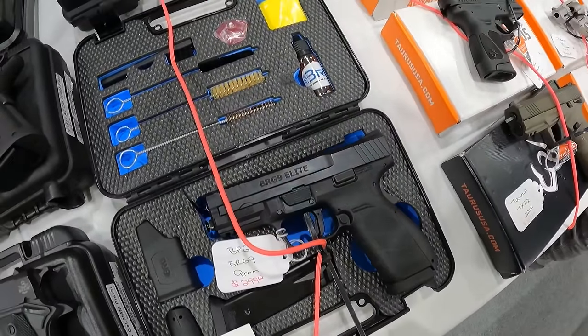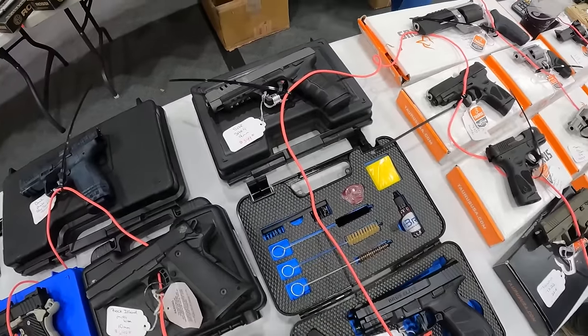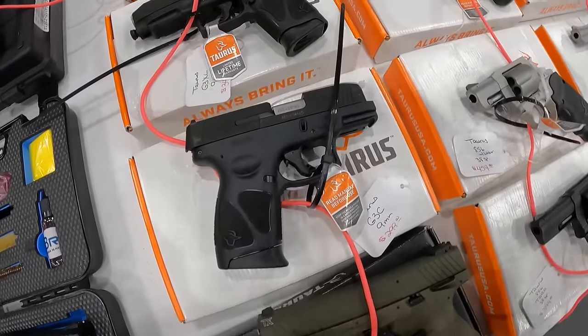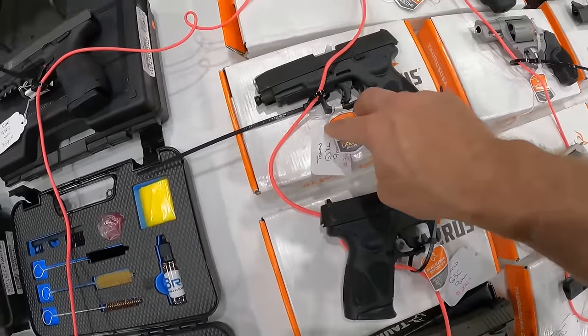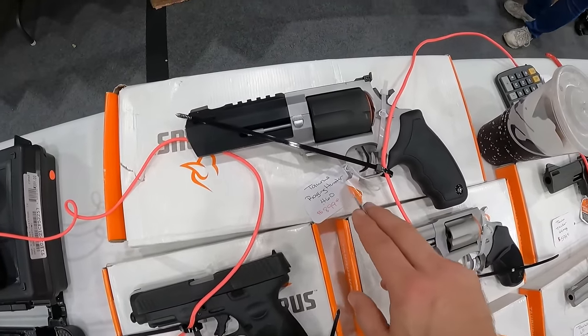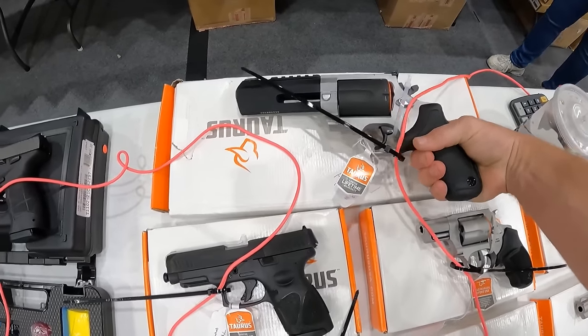We've got the BRG, 9mm, $300. This R9 in 9mm, $400. We've got a Taurus TX22, $400. G3C, 9mm, $300. We've got a Taurus G3XL, $350. We've got the Raging Hunter in 460, beautiful big boy right there, that's a hefty gun.